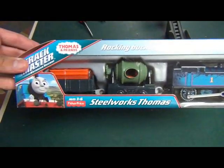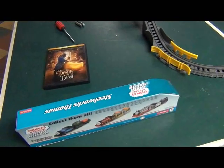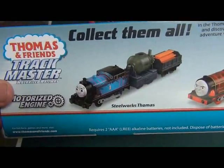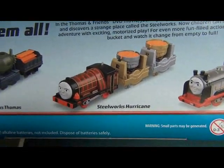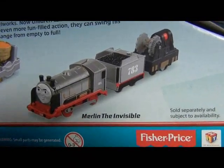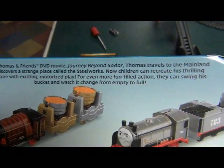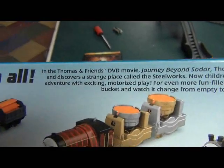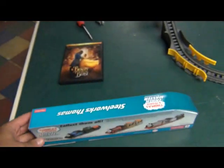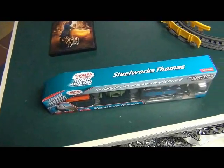This is a new train pack from the movie Journey Beyond Sodor. I haven't seen the movie yet either. But this set comes with Steelworks Thomas, Steelworks Hurricane — never met him before — and Merlin the Invisible. It says here that in the movie Journey Beyond Sodor, Thomas travels to the mainland and discovers a strange place called the Steelworks. I didn't know there was even a Steelworks on the mainland — I thought there was a Steelworks on Sodor.